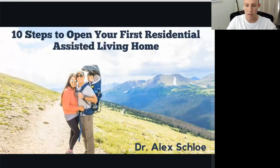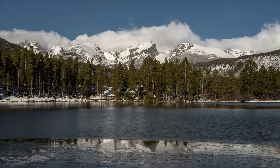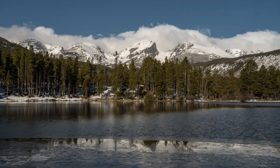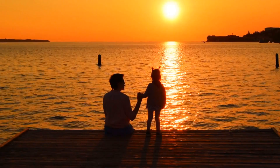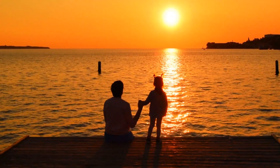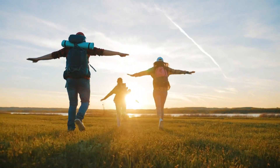Dr. Alex Slow, family medicine physician in the Air Force, stationed in Colorado Springs. We're going to talk about 10 steps to open your first residential assisted living home. This is a picture of my family — my wife and son — in Rocky Mountain National Park, one of our favorite places. We absolutely love adventure and being outside, which is partly why I invest in residential assisted living.